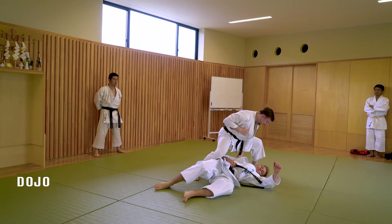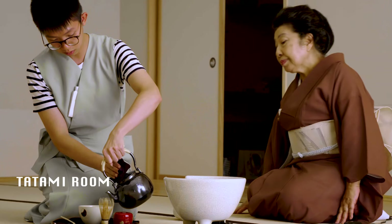We have traditional classrooms for our lectures, but we also have special classrooms such as our dojo for physical and health education courses and a tatami room for traditional tea ceremony.